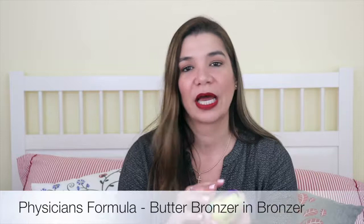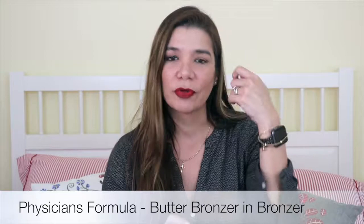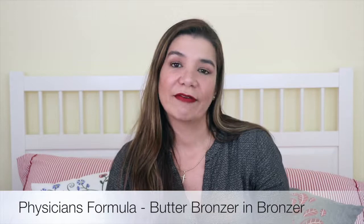I've also been loving the Physicians Formula Butter Bronzer in the shade Bronzer — this was before they came out with the light and darker versions. Lately I haven't been contouring; I've just been bronzing. I'll use this bronzer in the typical areas where I'd contour and then just apply blush and highlighter.